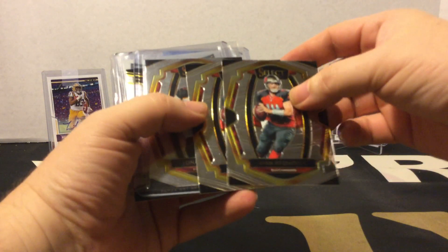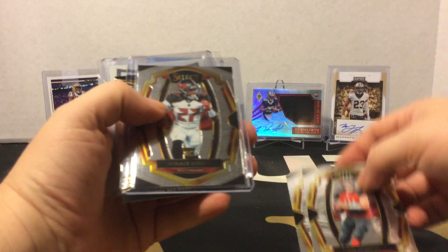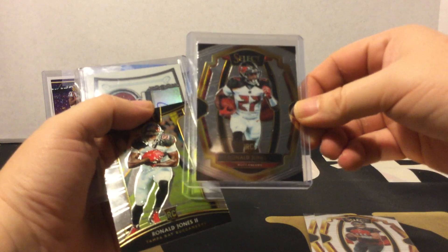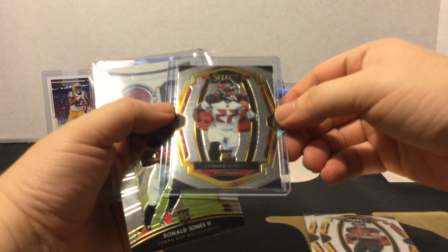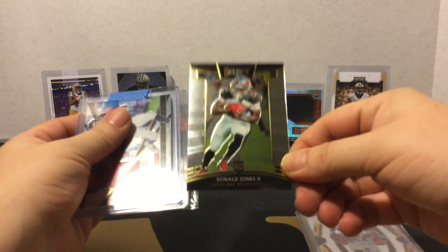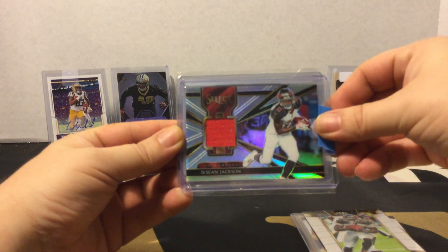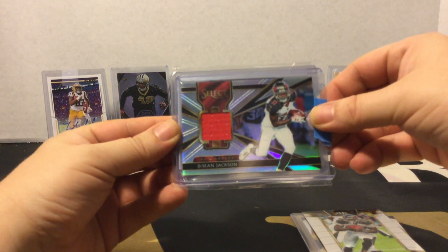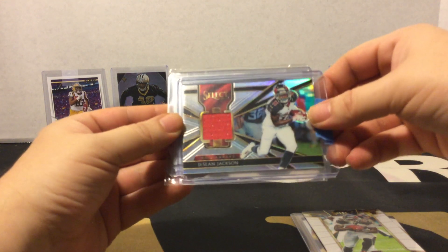So I got a couple of Ryan Fitzpatrick premier level cards, got a Ronald Jones Jr. rookie premier level, Ronald Jones Jr. rookie base, and got a DeShawn Jackson patch — not auto, just patch. So nothing too special there.